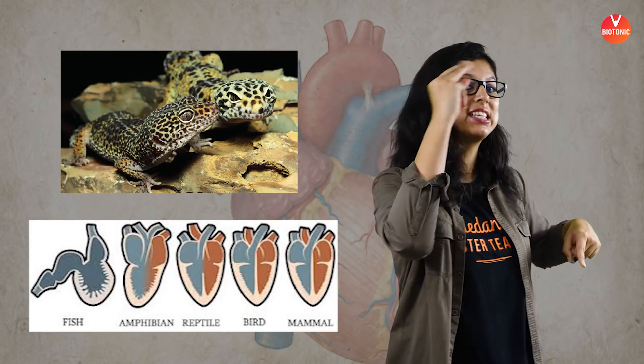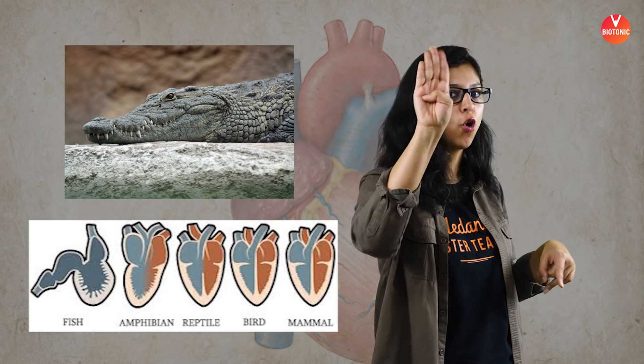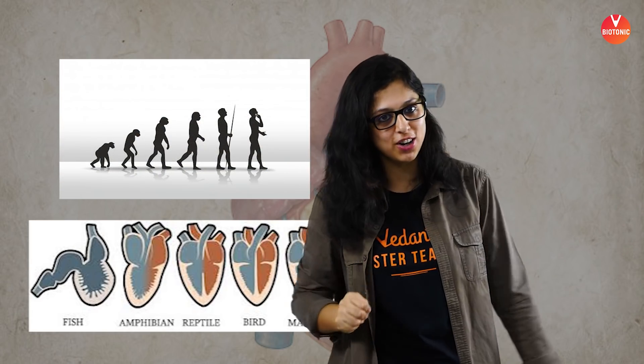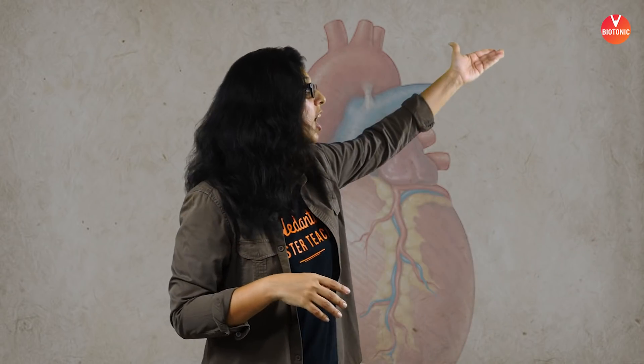The human heart is completely four-chambered. This evolved from the crocodile — reptiles have a three-chambered heart, but the crocodile is an exception with four chambers, as do humans. The right and left sides are completely separated: the right side carries deoxygenated blood, and the left side carries oxygenated blood.